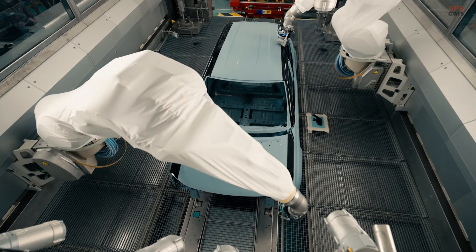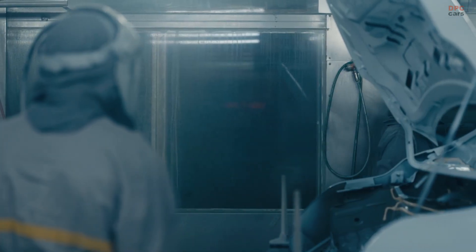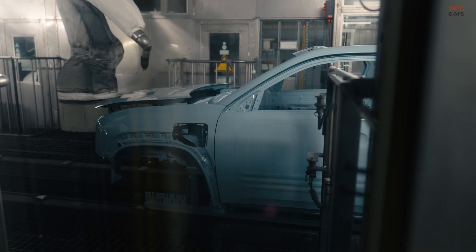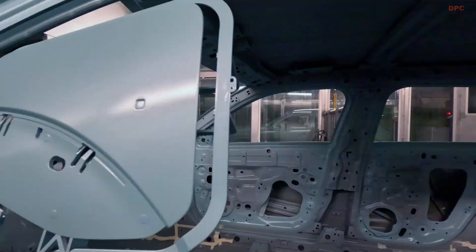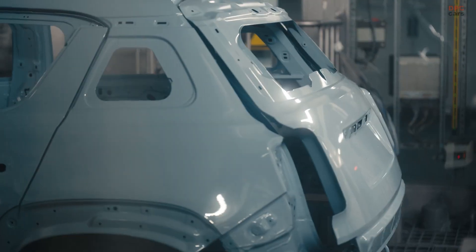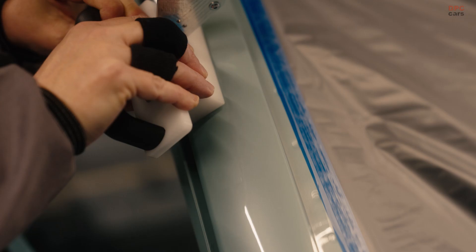Traditional two-tone painting is labour-intensive and energy-consuming. The body is painted one colour, then masked manually, followed by a second trip through the paint line to apply the secondary colour. This method requires two full baking cycles, contributing to high energy use and material waste.